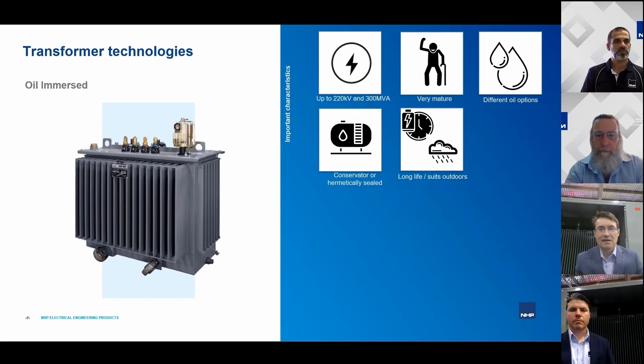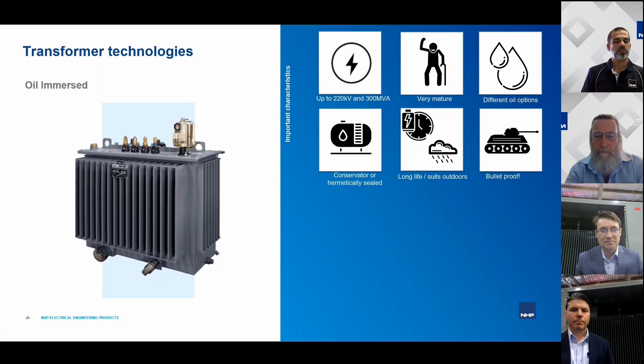Detecting developing faults early — such as internal arcing faults — is important to prevent catastrophic transformer failure, which can result in fire. For oil transformer technology, the service life goes up to 50 years provided it's correctly maintained. The key to reliability and performance is the condition of the oil, which can be easily tested using well-known methods. At a known point, the oil needs to be refined or replaced, and other components like gaskets can also be replaced to maintain service life up to 50 years.